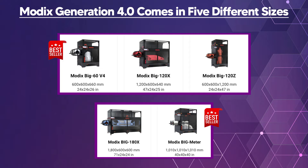Modix Generation 4.0 comes in five different sizes. In Generation 4, they have removed the Big 40, as their flagship models are the Modix Big 60 version 4.0 and the Modix Big Meter version 4.0.